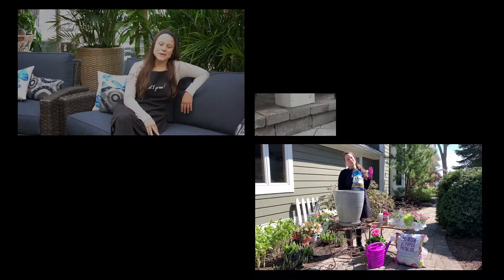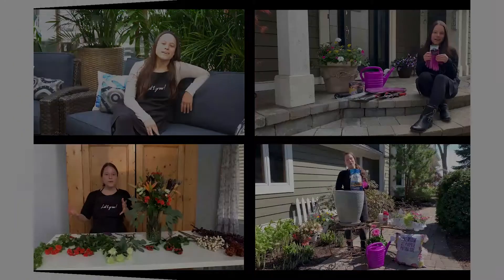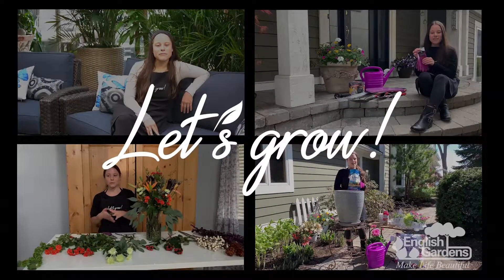Hey, Gracie here. Today we're going to talk all about styling your home with houseplants. Houseplants have so many benefits — they clean the air, help keep you healthy, and are great for adding some flair to your indoor spaces.